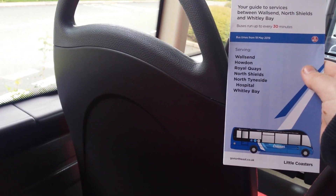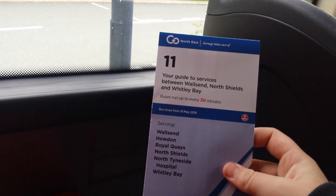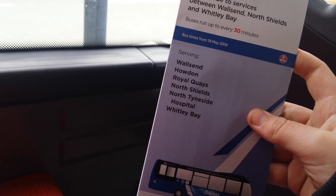Thames Travel, and it's branded for the little coasters for the 1142 and 42A. We've got another 11 ones. I'm just looking at these first — look around this one, this one.